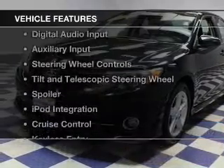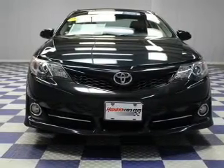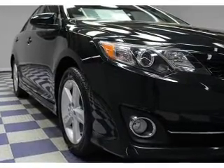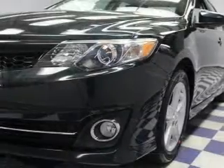The features include electric trunk, Bluetooth connectivity, digital audio input, and auxiliary input, steering wheel controls, a tilt and telescopic steering wheel, a spoiler, iPod integration, cruise control, and keyless entry.